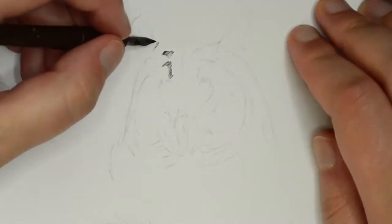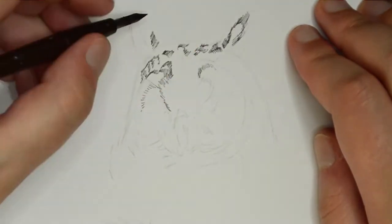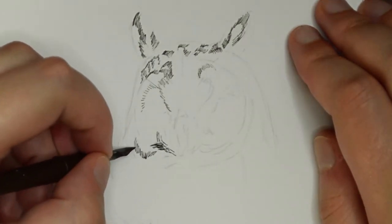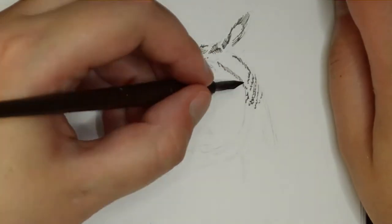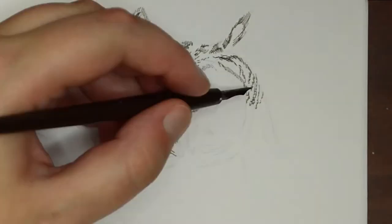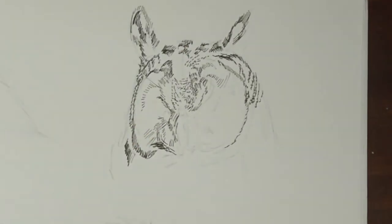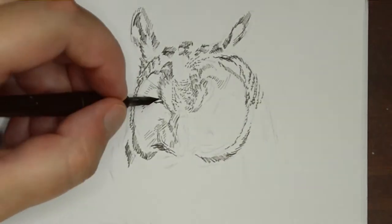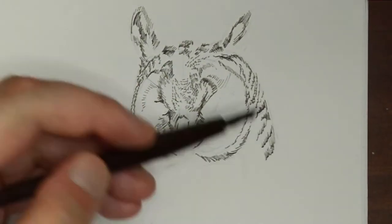Hello! In this video I will be sharing a drawing that I did of some owls for International Owl Awareness Day. I'm using a crow quill pen with some Higgins Calligraphy ink as a base, and then I will be laying in some darker blacks from a Pentel pocket brush and a couple of Microns.